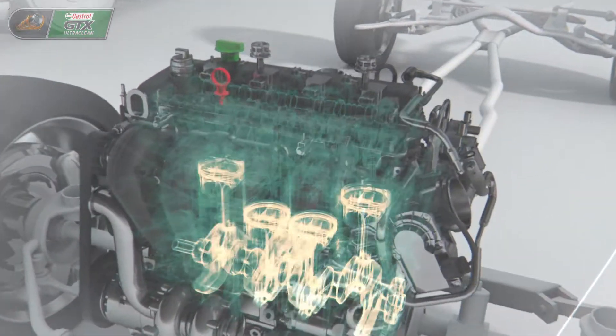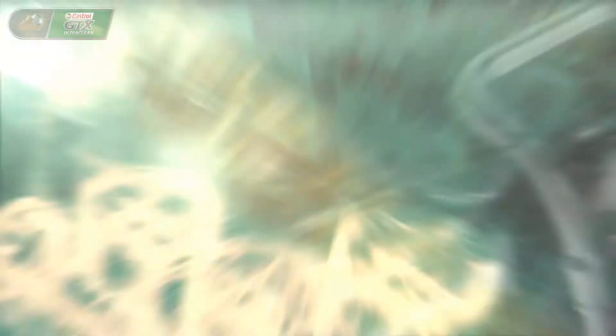These combined challenges can lead to sludge, a sticky, tar-like substance that can build up in an engine's vital areas, restricting the flow of oil and preventing it from protecting the engine.